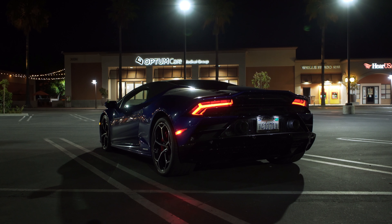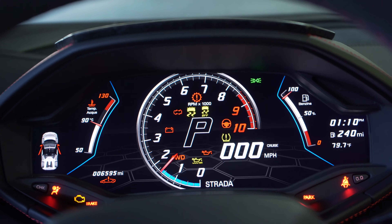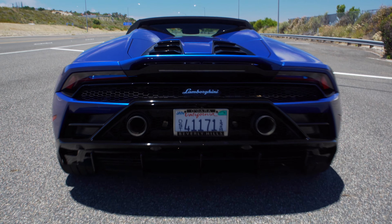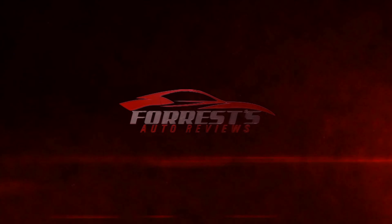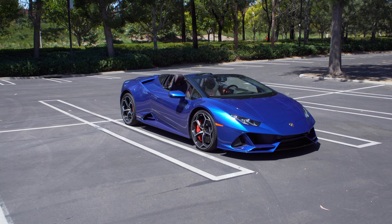This is a Lamborghini Huracan Evo Spider, and this is a pretty big moment for me. I've dreamt about driving one of these since I was a kid. I've driven every other car on my channel except a Lamborghini — driven the Urus, never the cars. So I just want to say thank you for watching, because I wouldn't be able to do this without you guys. I'm going to make sure this is the most in-depth review, so let's get started.